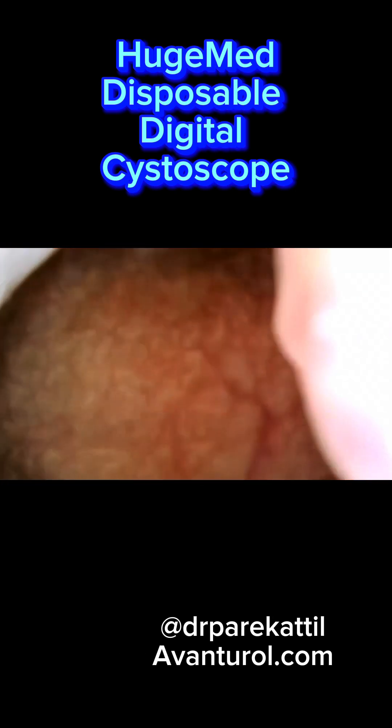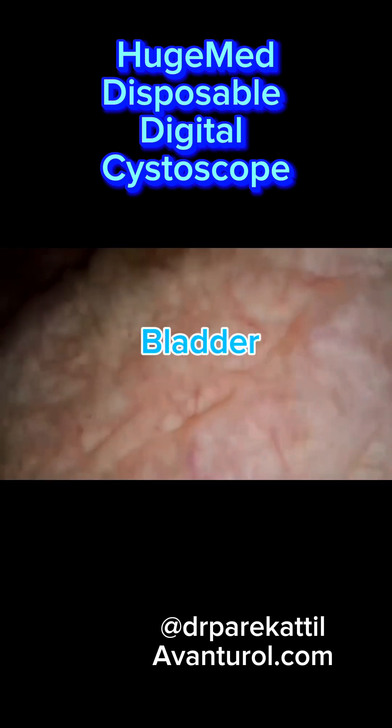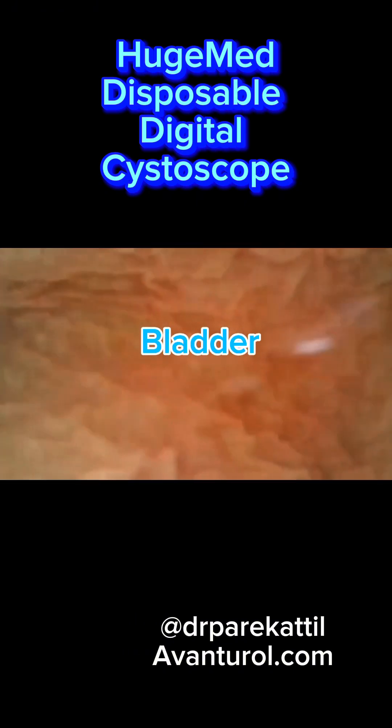The best part of it all is that it's one of the most cost-effective disposable cystoscopes out there. It's great to see technology advancing and a little healthy competition bringing down costs.